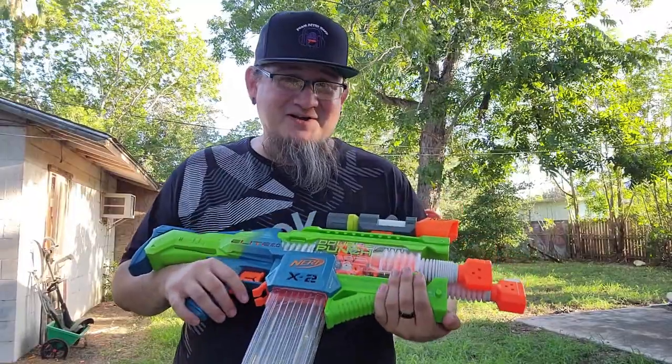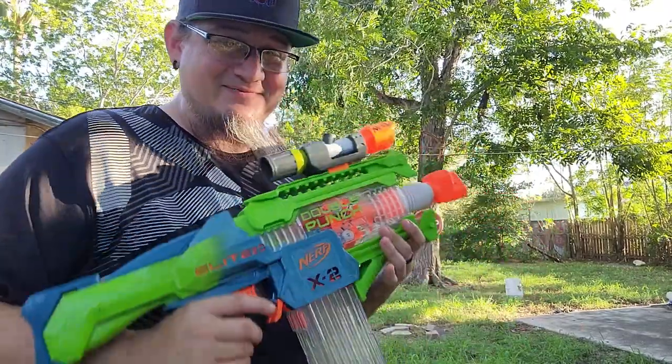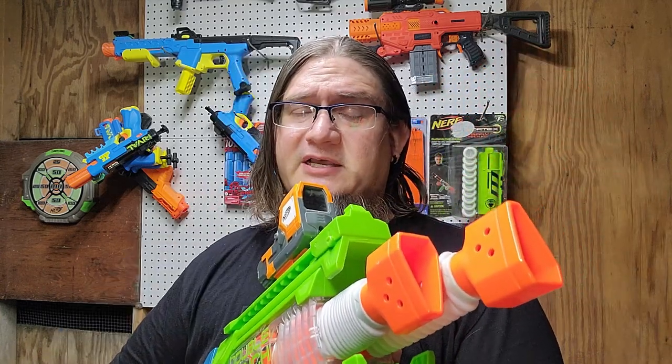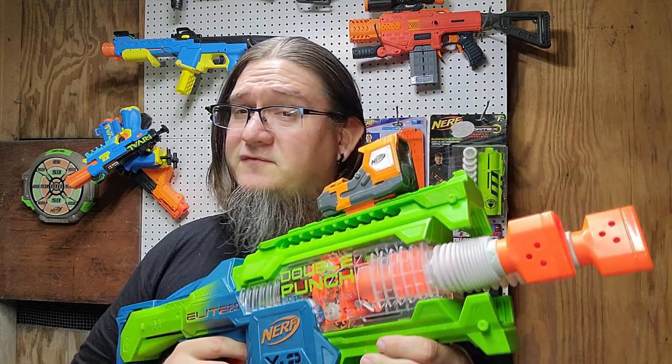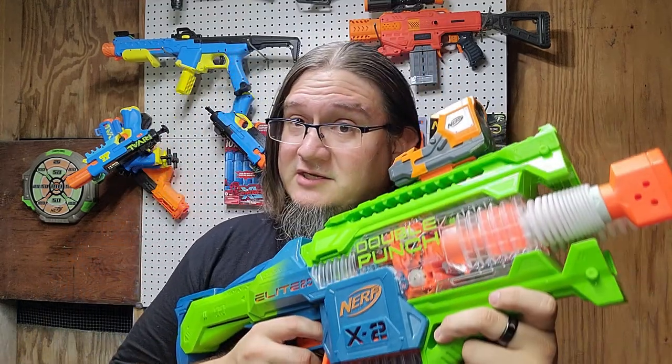That definitely just kind of turned into a very low-powered dart hose at the end, but was it fun? Oh yeah. So I've had the Double Punch for a few days and tested it quite extensively. Purchase or pass — would I recommend the Double Punch? If you like gimmicky old-school Nerf blasters, yes. If you are looking for a performance-based blaster, then no. If you're looking for a fun mod project, especially with the dual flywheel cage, then yes. If you're looking for a blaster to surprise people with at a war, yeah — the Double Punch is for you.